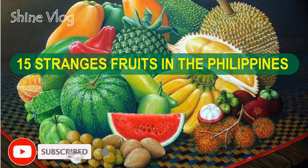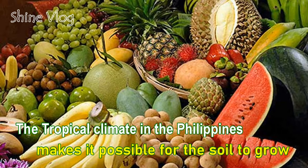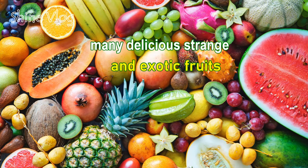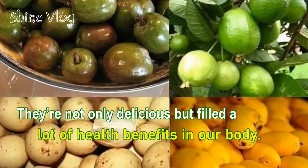15 Strange Fruits in the Philippines. The tropical climate in the Philippines makes it possible for the soil to grow mainly delicious strains and exotic fruits. They're not only delicious but filled with a lot of health benefits for our body.